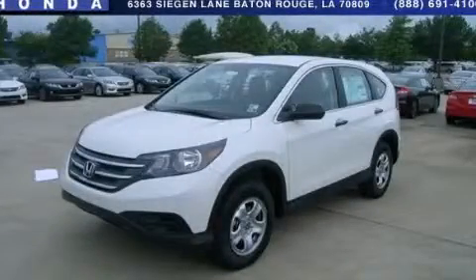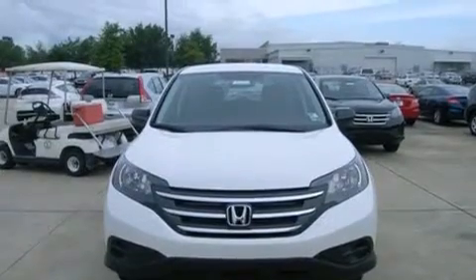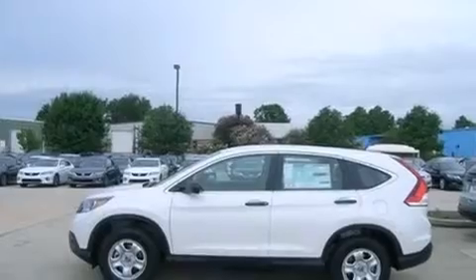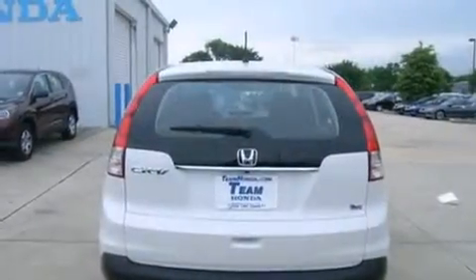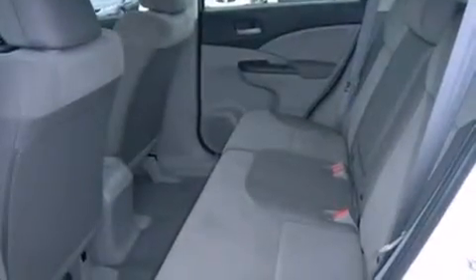This is a brand new 2013 Honda CR-V — functional utility for a modern lifestyle. It features a 2.4-liter 4-cylinder engine and a 5-speed automatic transmission. Its top features include a multi-link rear suspension and hill start assist.